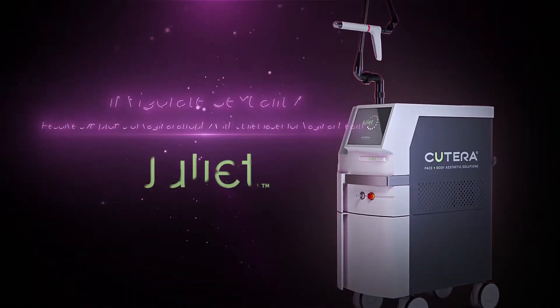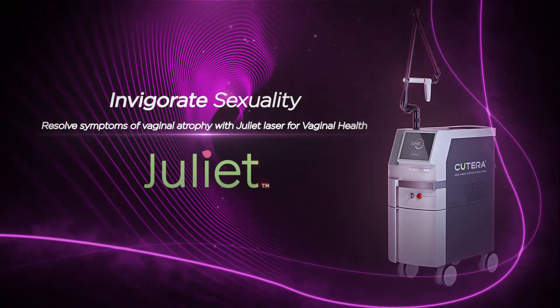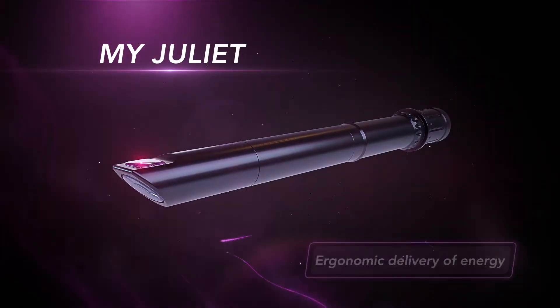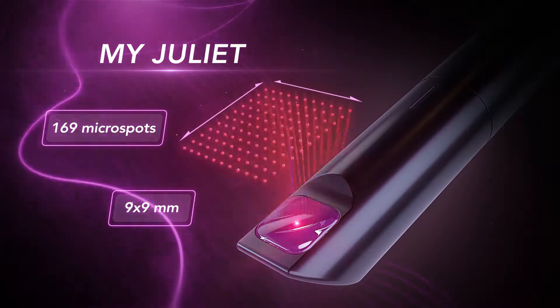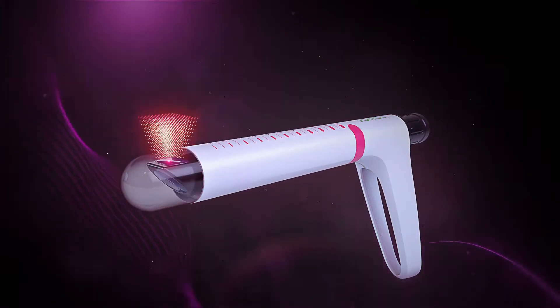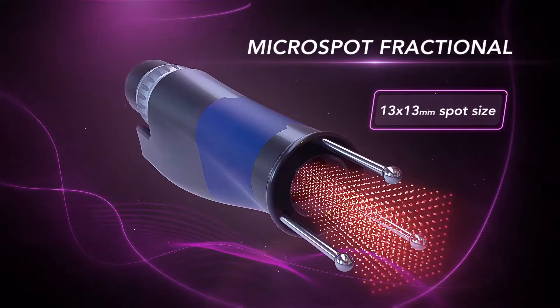Cuterra presents the Juliet laser, a fast, painless, and minimally invasive treatment for women's intimate conditions. The Juliet Stary Spot is a state-of-the-art applicator designed for easy handling, with powerful optical technology stored inside. Juliet Stary Spot uses disposable handpieces to ensure maximum hygiene when treating the vaginal canal.